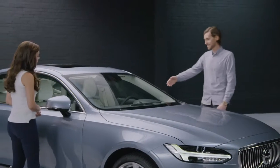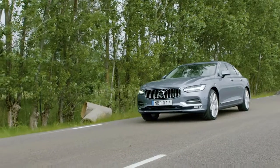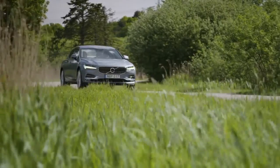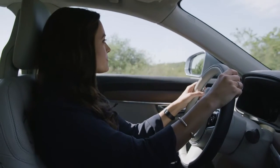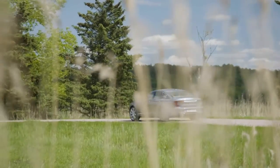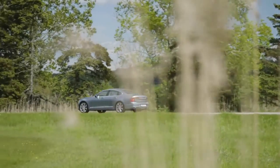The heads-up display is where we show the more 'now' information. The technology behind it is derived from technology used in fighter jets, and we've used that to make our drivers feel in control. When I was driving the S90, it was really cool to have that information displayed right in the windscreen without having to take my eyes off the road. You can do many normal things without taking your eyes off the road or your hands off the steering wheel.